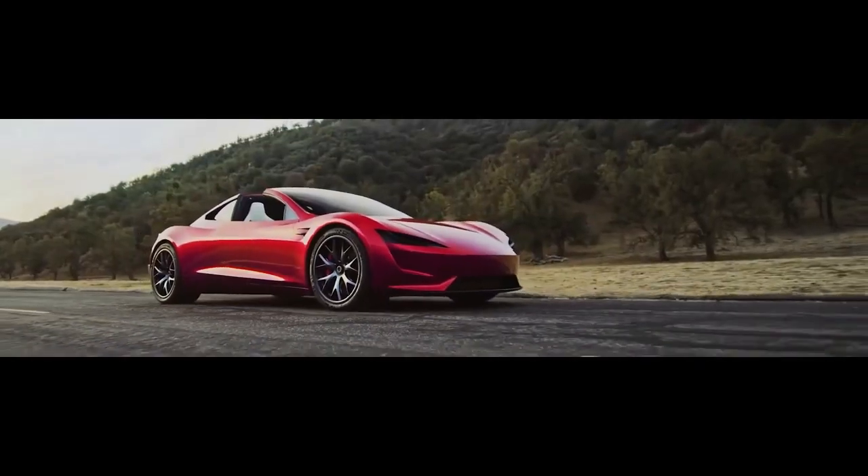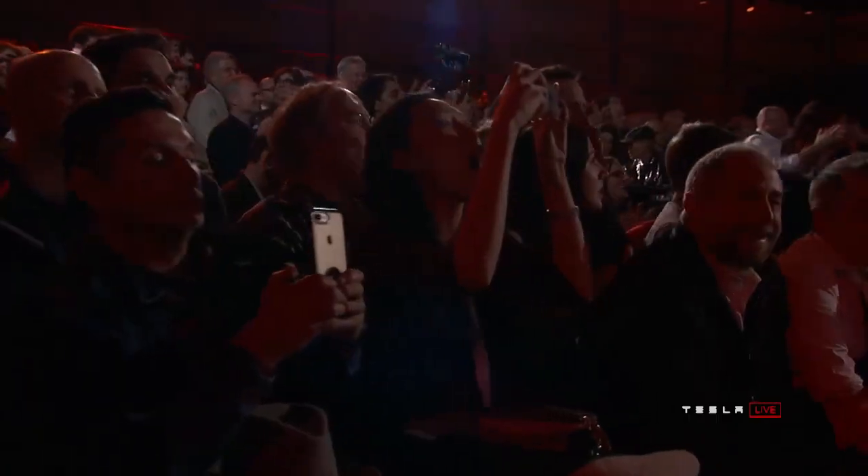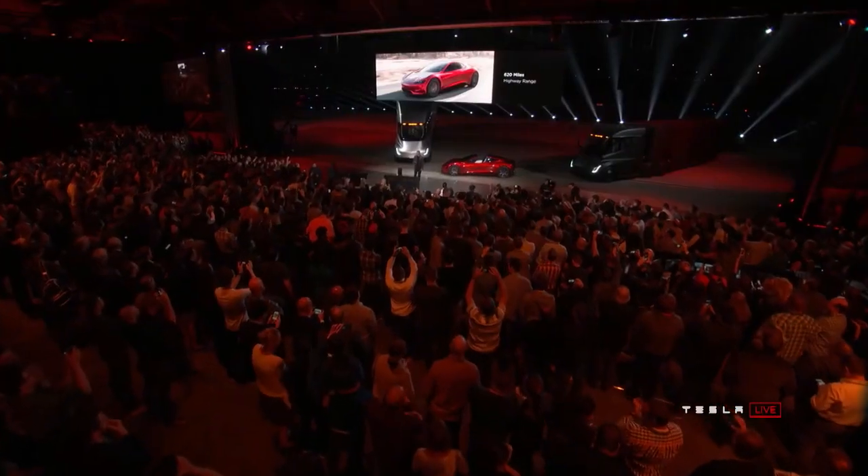So, even if the new Roadster is ready by 2022, Tesla might hold back its release because of a sensible marketing strategy, as they don't want to lose the momentum they might get from maximum demand over the market.